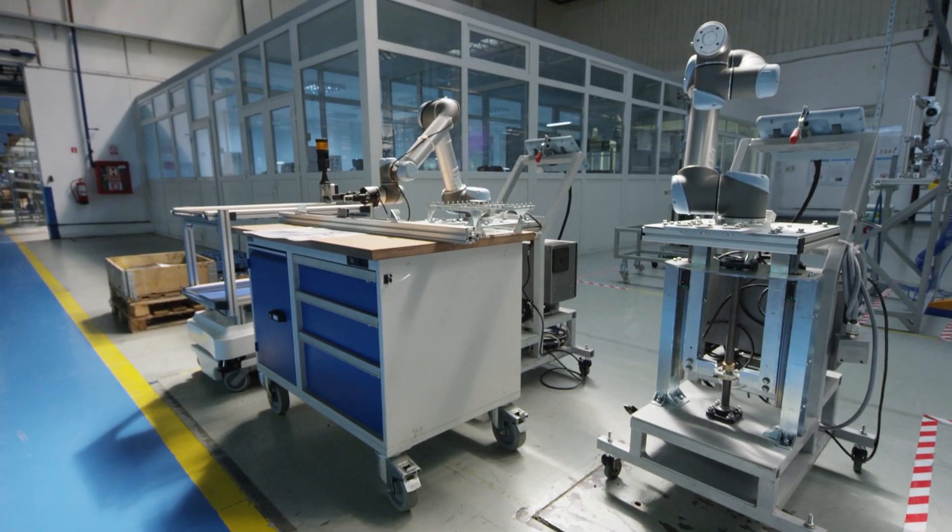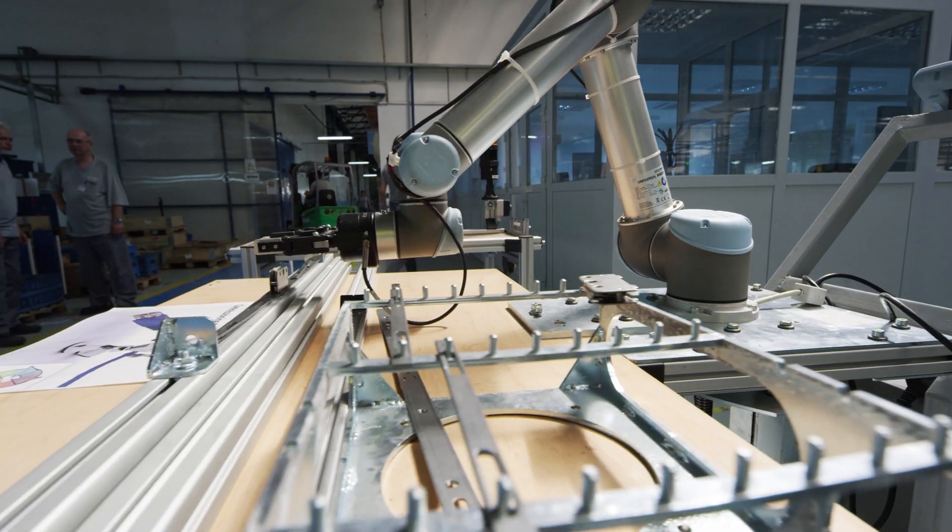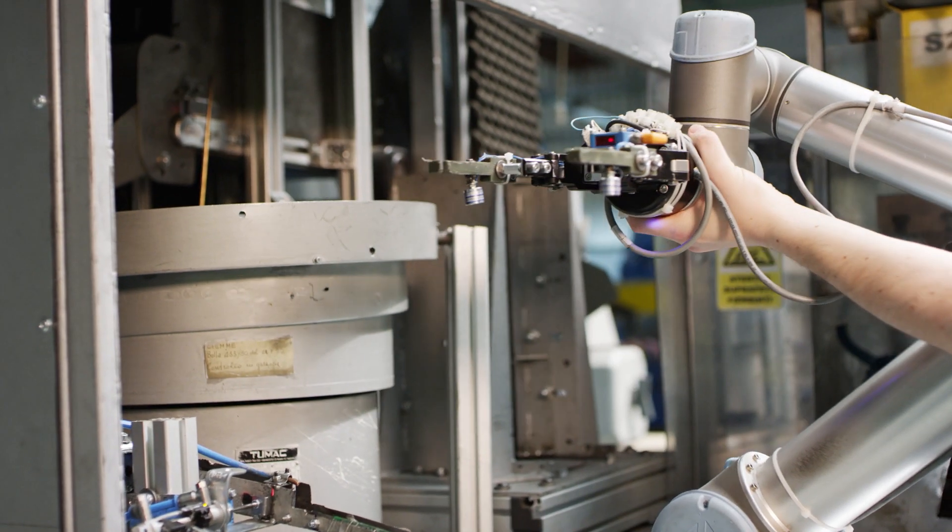One of the biggest challenges was that we had to build flexible assembly cells. As you will see, all of the robots are installed on mobile supports. The end-effectors are interchangeable.